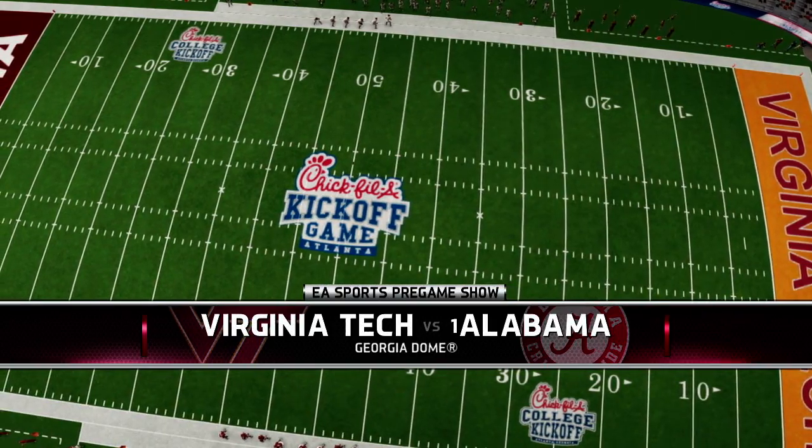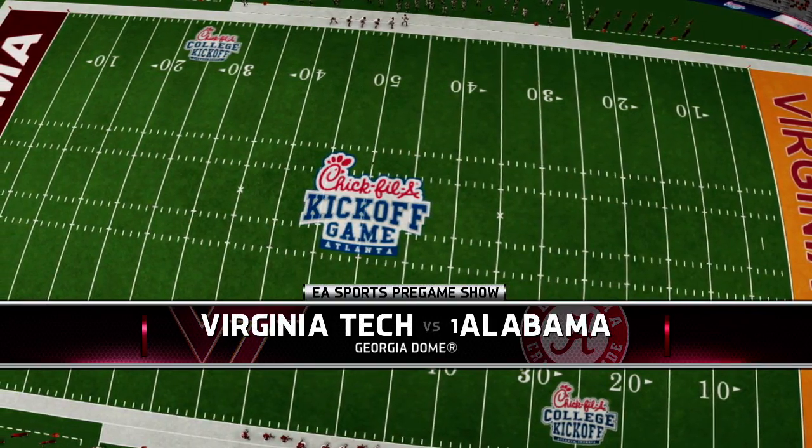And now we bring you the coin toss, presented by D-Star — innovation that excites.